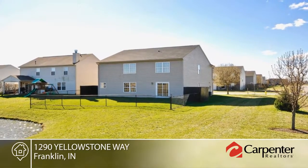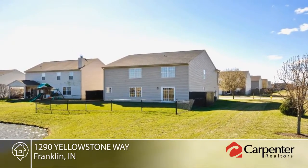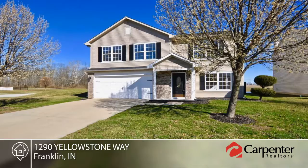This home is ready for immediate possession and is close to shopping and schools. Come see this home today with a call to Cindy and Michael Stockhouse.